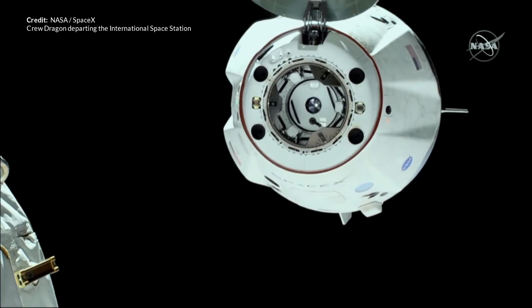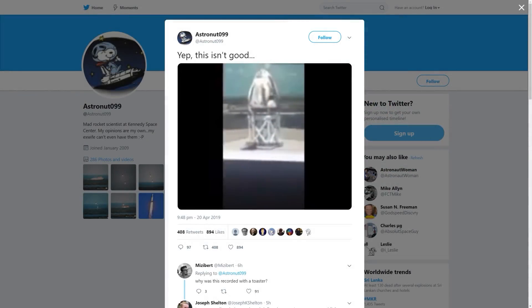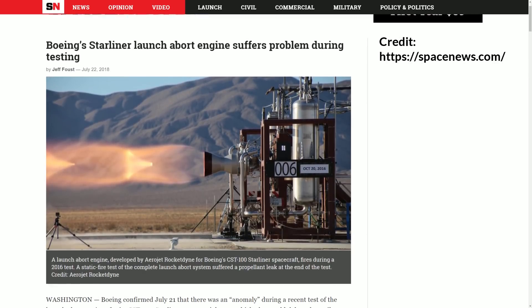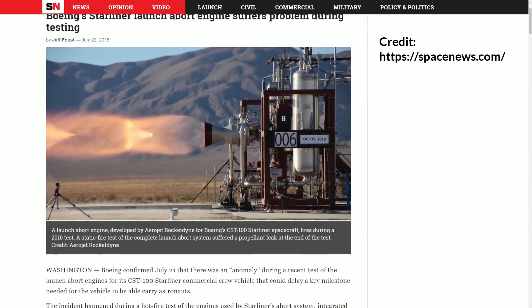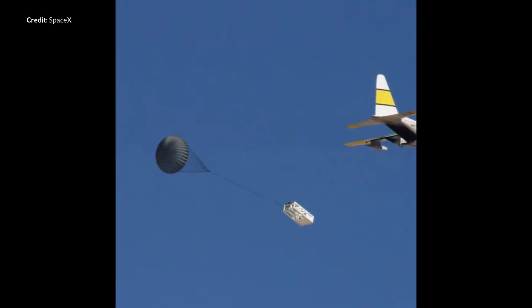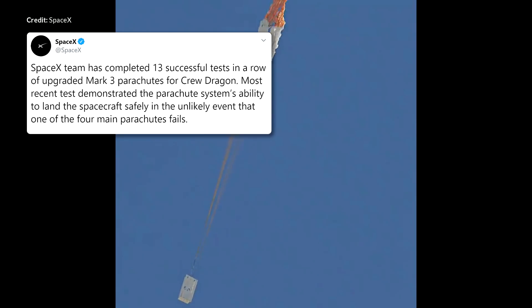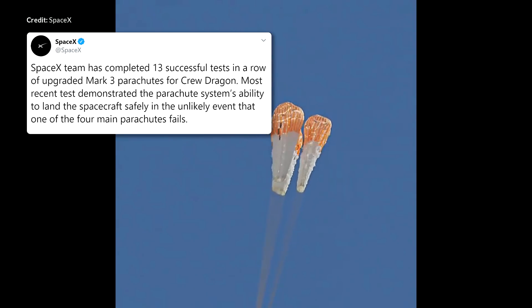Earlier in the year it looked like SpaceX was clearly going to win that race, but then a test turned the very safe-looking Crew Dragon vessel into a fireball. This was essentially back to the drawing board for SpaceX. Starliner also had some quite major issues last year when hypergolic propellant leaks occurred due to several faulty abort system valves. They've been delayed a great deal because of these problems and just last week finally got to the pad abort test phase. SpaceX at the same time now looks like they're getting very close to their in-flight abort tests, currently scheduled for late this month. This week we also saw some awesome footage of a chute test.